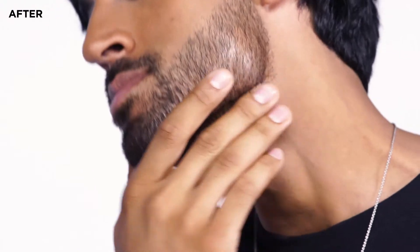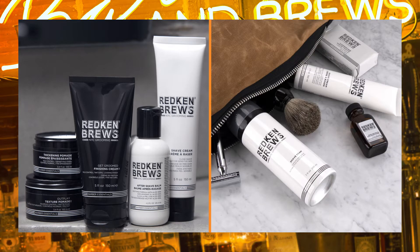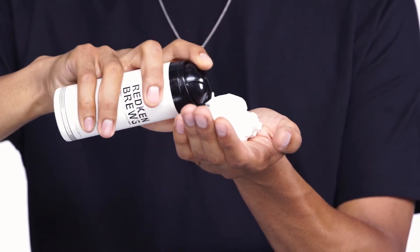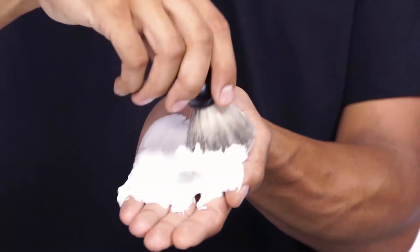Men's grooming, and specifically beard care, has continued to become a bigger topic as more men are learning the proper techniques and products that they need to keep themselves looking their best. Our new Shave Foam is the perfect product for all men looking to create an even surface while reducing the irritation commonly associated with shaving.